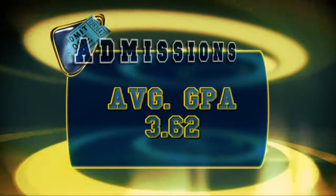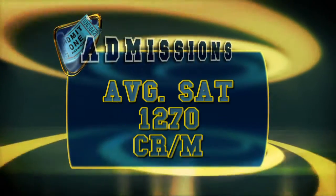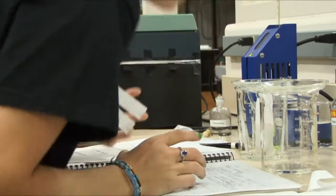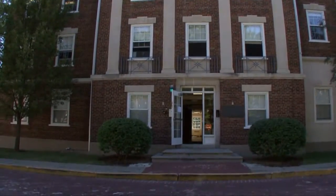The average incoming student profile is as follows: a 3.62 GPA, an ACT of 28, an SAT score of 1270 in critical reading and math. 86% of incoming students take college-level courses before they even arrive on campus. Kalamazoo College was also named one of the 44 Best Buy schools by the Fisk Guide to Colleges 2010.